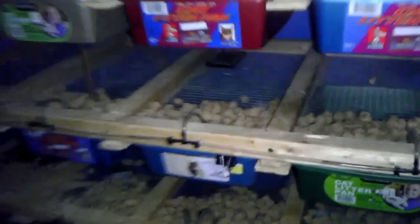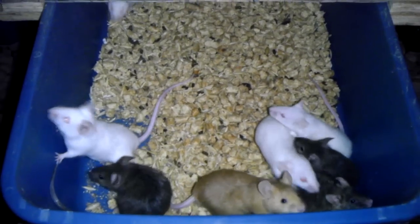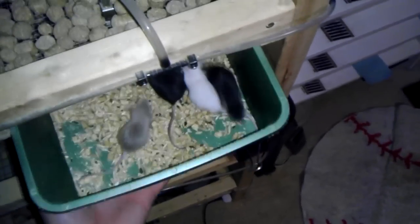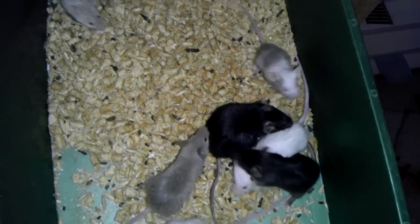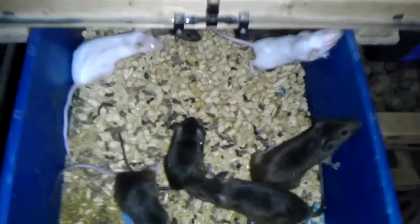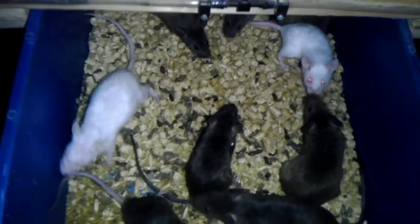Mouse rack here. Got quite a bit of these guys going. This is a new group. Here's another new group with a pregnant female.